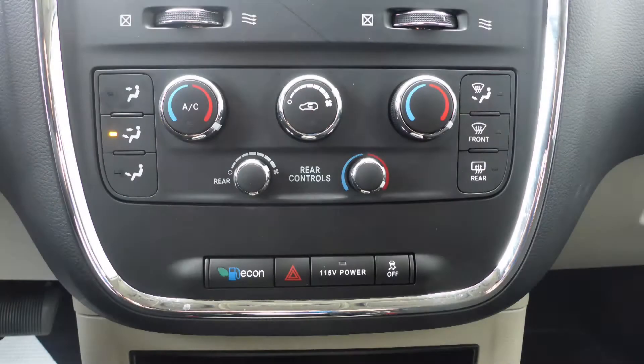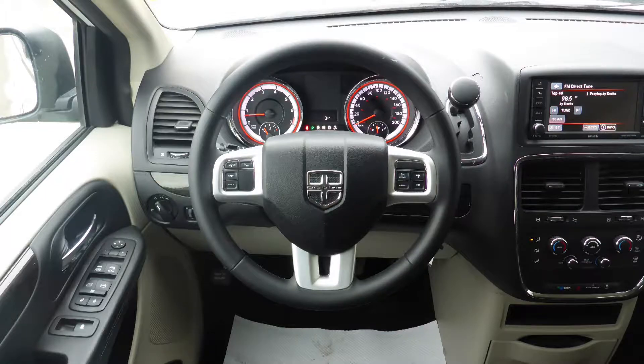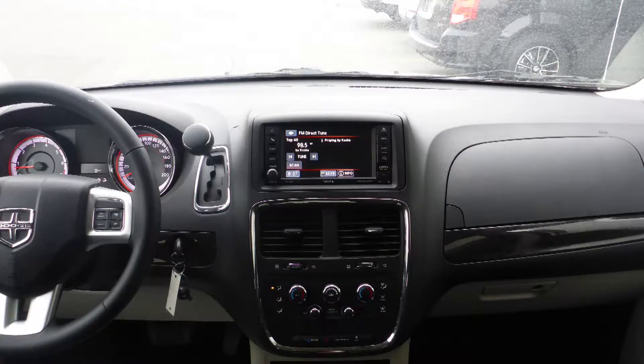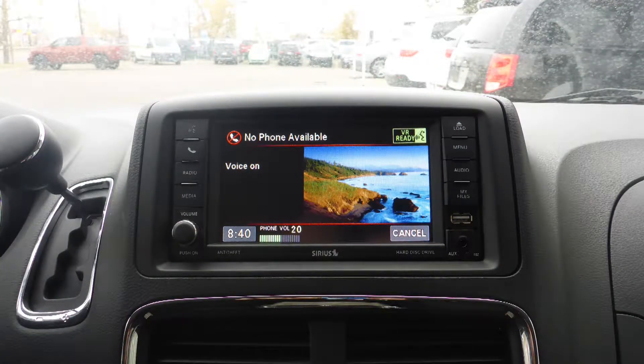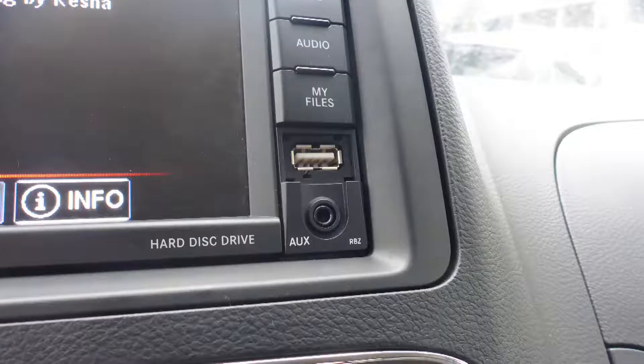Some of the features include power locks and windows, air conditioning, power adjustable seats with lumbar adjust, steering wheel mounted audio controls with cruise control, a touch screen media center with AM and FM radio, Sirius satellite radio, Uconnect voice command with Bluetooth, and a rear backup camera.